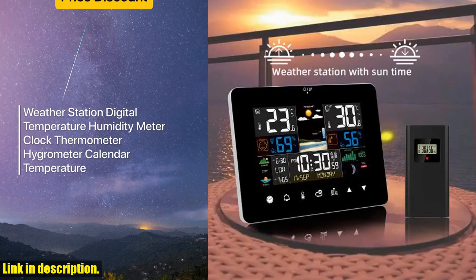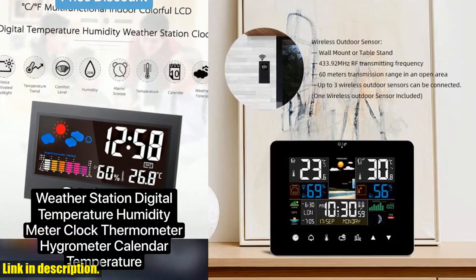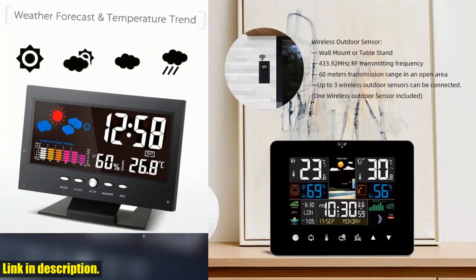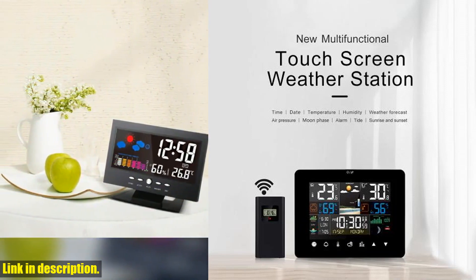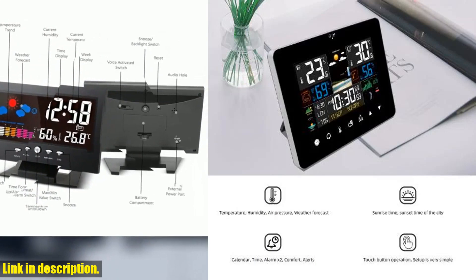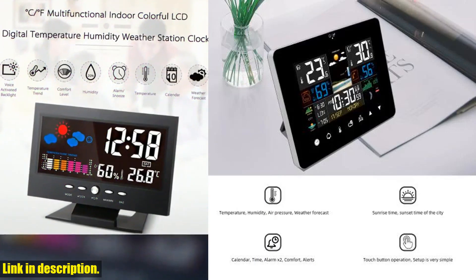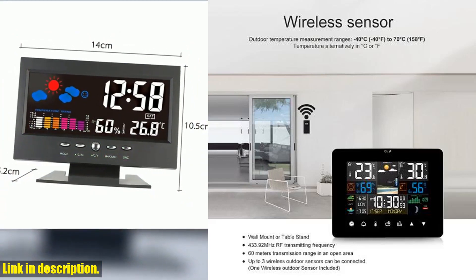Hey there, welcome back to our channel. Today we're going to talk about a product that will completely transform the way you start and end your day. Introducing the multifunction weather station alarm clock thermometer hygrometer with touchscreen and wireless sensor. This device is not just your ordinary alarm clock — it's a complete weather station that gives you all the essential information you need to plan your day.